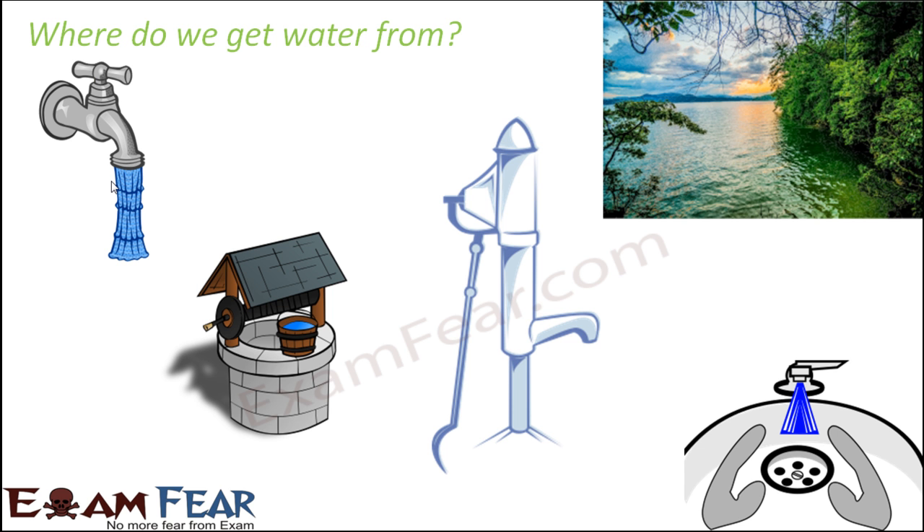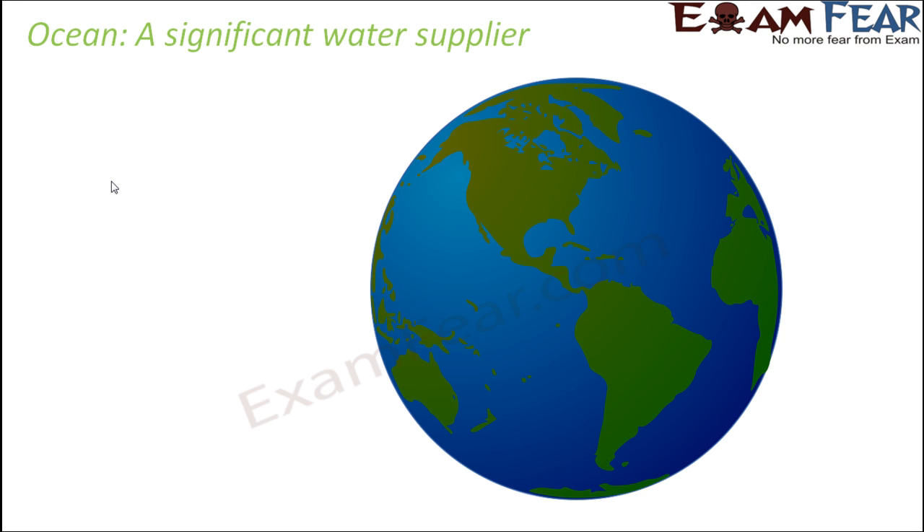Basically, water comes to us from the water bodies — whether it is a pond, lake, river, sea, or ocean — and then it reaches us in many different forms. Ponds are part of some streams or rivers, and the rivers combine together to form the ocean. So basically, the ocean is the primary source, as it is an extremely significant water supply being so huge.